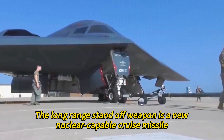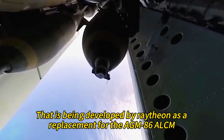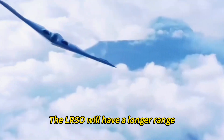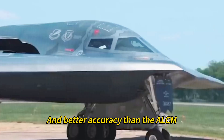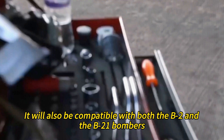The Long-Range Standoff Weapon is a new nuclear-capable cruise missile being developed by Raytheon as a replacement for the AGM-86 ALCM. The LRSO will have longer range, greater speed, lower radar signature, higher survivability, and better accuracy than the ALCM, and will be compatible with both the B-2 and B-21 bombers. The LRSO is expected to enter service in the late 2020s with a planned procurement of 1,000 missiles.